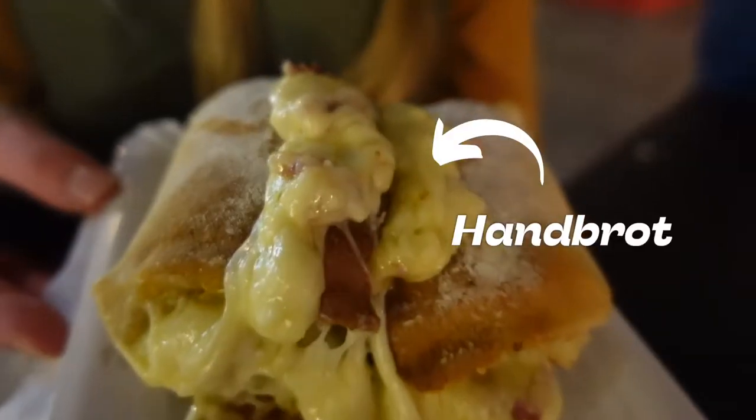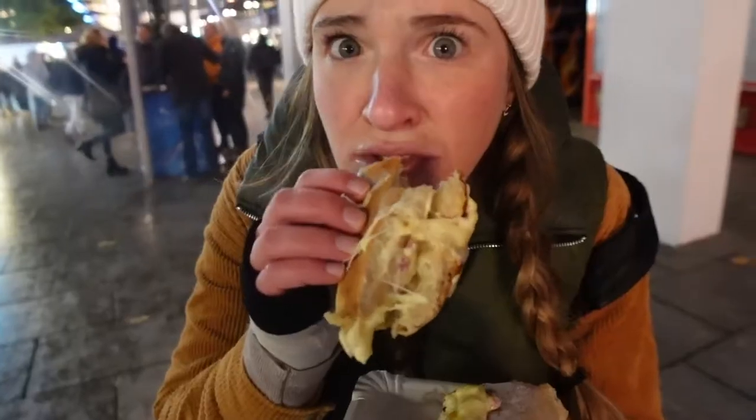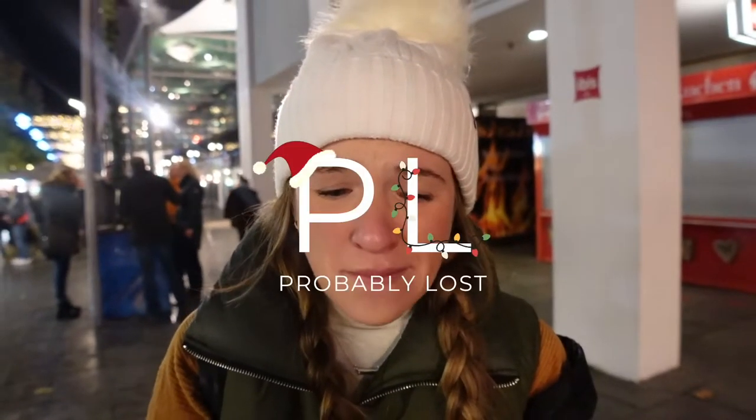Bonus clip! There's a Christmas market on the way home to our Airbnb, and everyone at the other markets was lined up for this. I have no idea what it's called — Henbrot? We got the ham and cheese one. It's so good. All right, let's wrap it here.